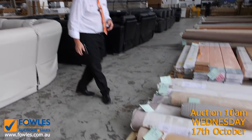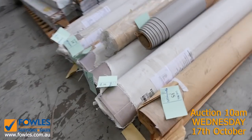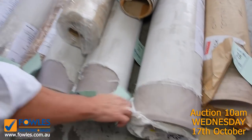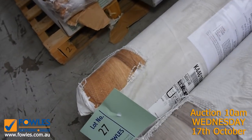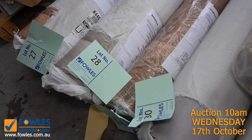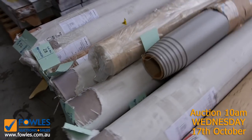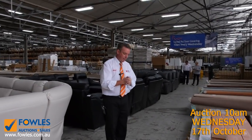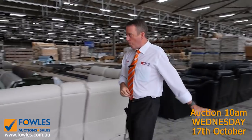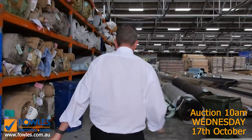We've also got some vinyl here — have a look at these rolls. There's a stone tile design, there's a timber design — we need to get them opened up so we can see them properly. These rolls vary anywhere from around 3 metres up to around 15 metres, and they're 4 metres wide, selling from as low as $25 a metre. Some of them may make $30 to $35, but this is a quarter of the normal retail price, so awesome buying on the vinyl.